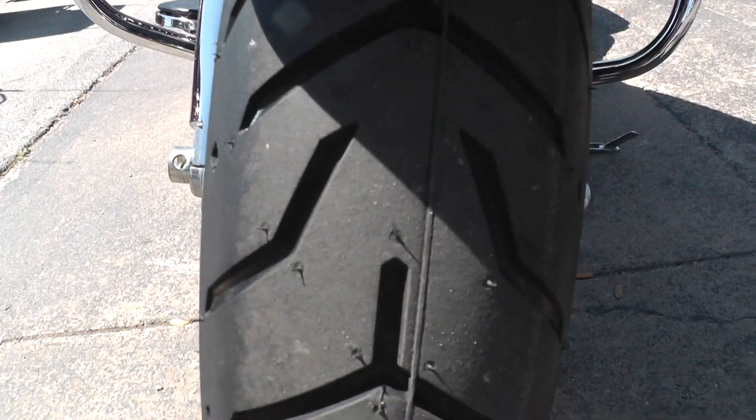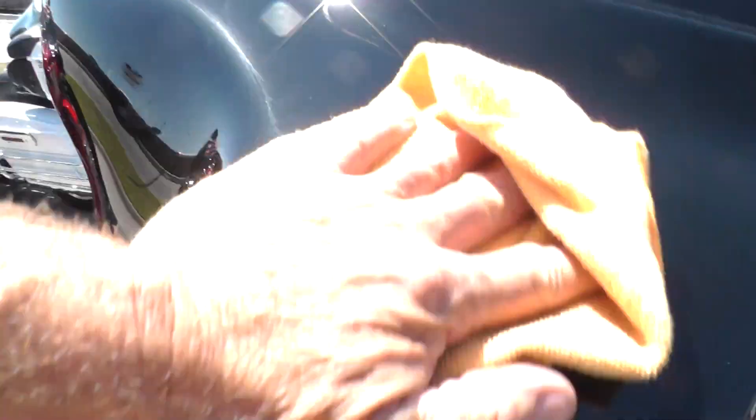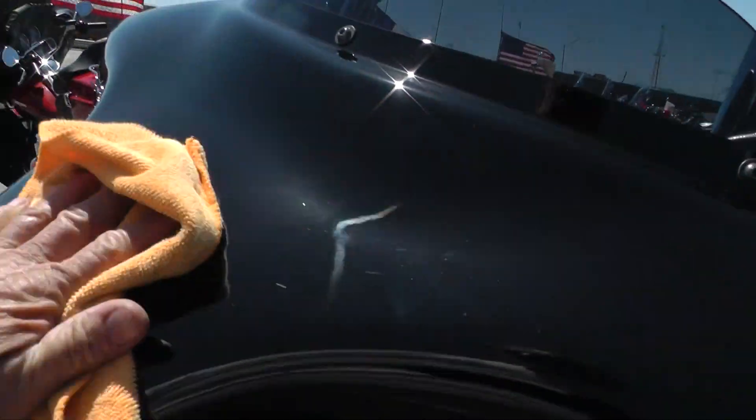It's got a new tire on the front — we put that on there. We did run it through our shop: checked it out, serviced it, safety checked, inspected, and it's ready to rock and roll.